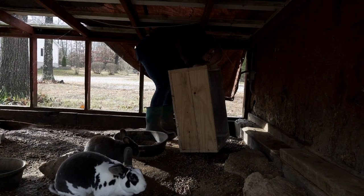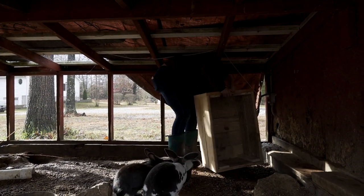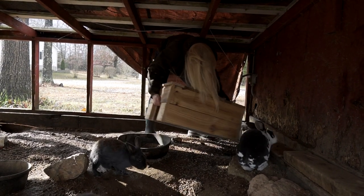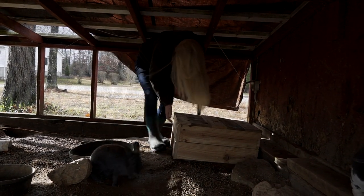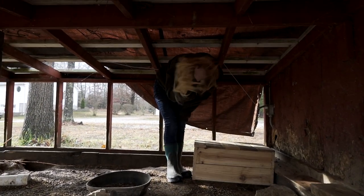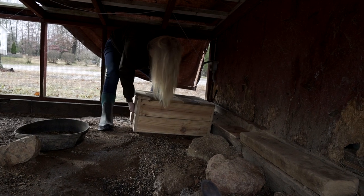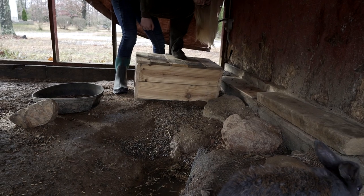Which way does it go? The mesh goes on the bottom. Oh, look at Baby Bunny — it's a Baby Bunny! Good job. Maybe put it back in the corner a little bit more. No, it'll still for sure get wet. Never mind. Just get it back to where you had it. Put it flush up against the back. You know what I mean?